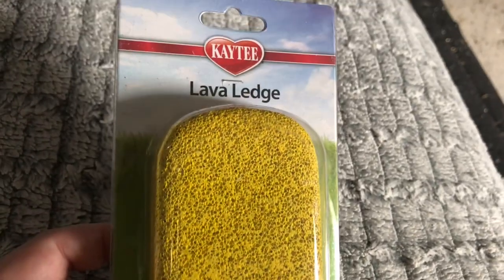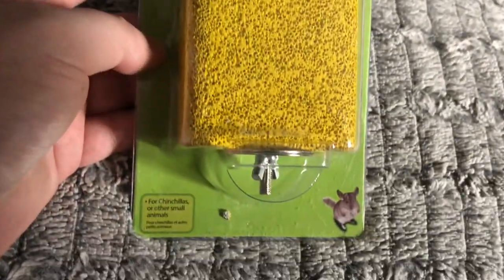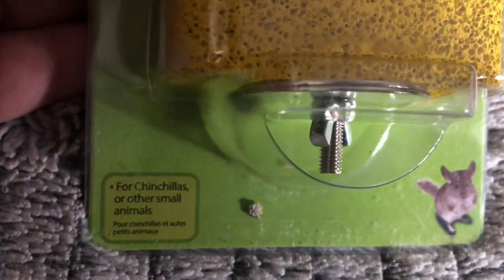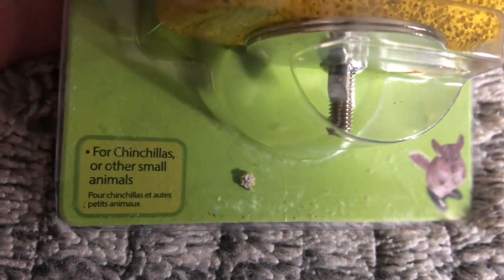One of the reasons I wanted this is because the chipmunk's nails are starting to get extremely long again. And as you can see, it says it's for chinchillas and other small animals.